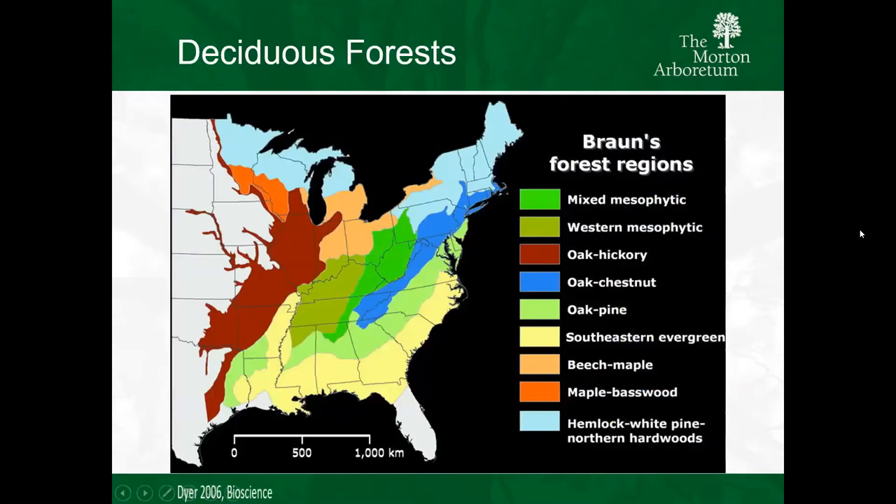What you're seeing on the screen right now - I'm going to pull back a little bit and take a look at this 1950s graph on E. Lucy Braun's forest regions. In the state of Illinois, we had that beautiful oak hickory. We also had a western sort of mesophytic portion of it. But the majority of the hardwood trees in Illinois is that oak hickory component.